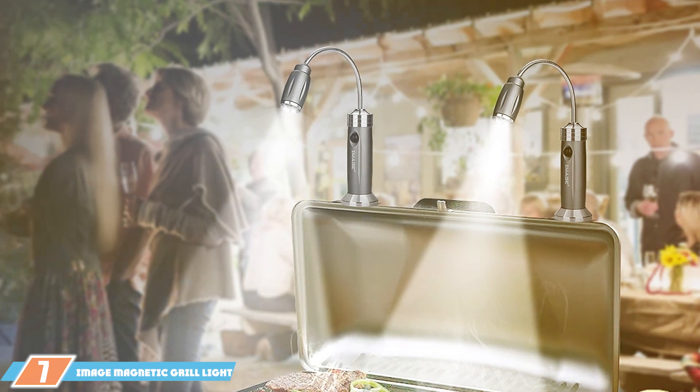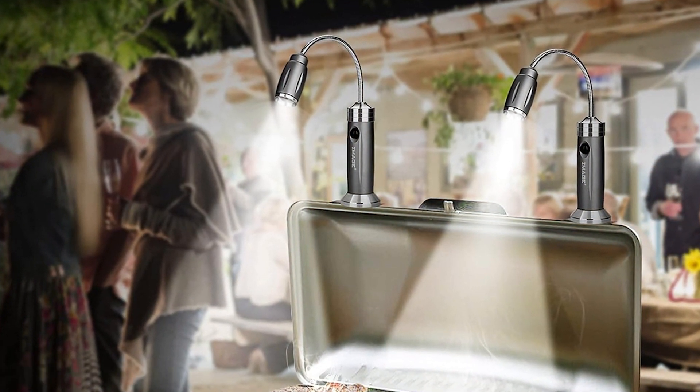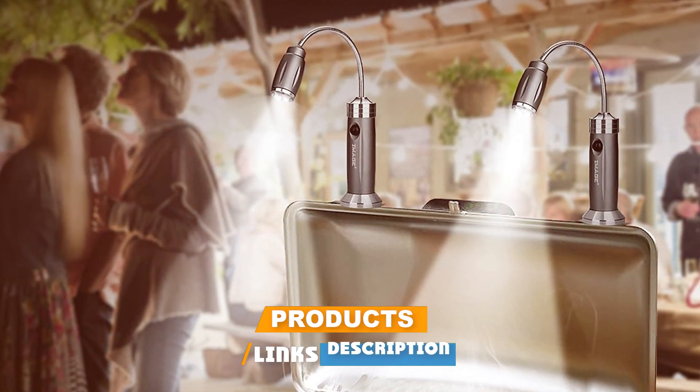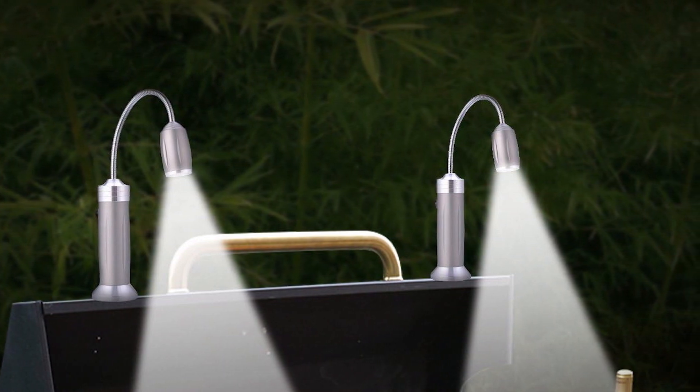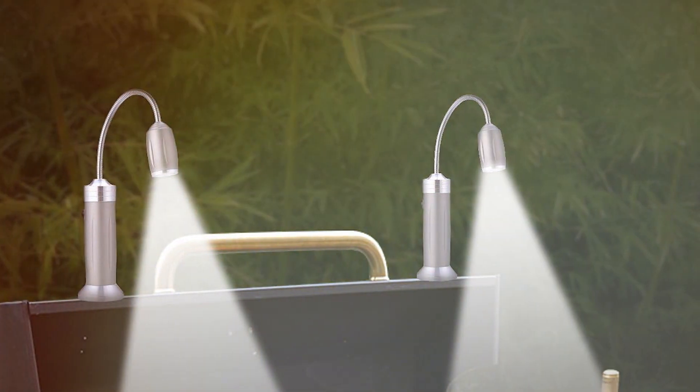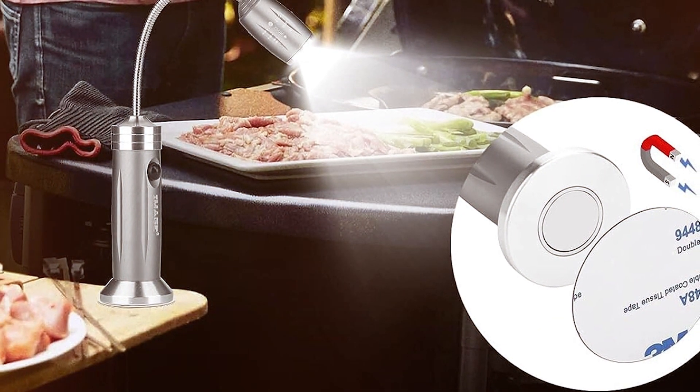Finally, we have the IMAGE Magnetic Grill Light in white, a pair of lights that offers a stylish and practical solution to your grilling lighting needs. Their white color adds a touch of elegance to your grill setup, while the magnetic base ensures easy attachment and flexibility in positioning. The LED lights emit a bright, clear light, illuminating your grill surface effectively.